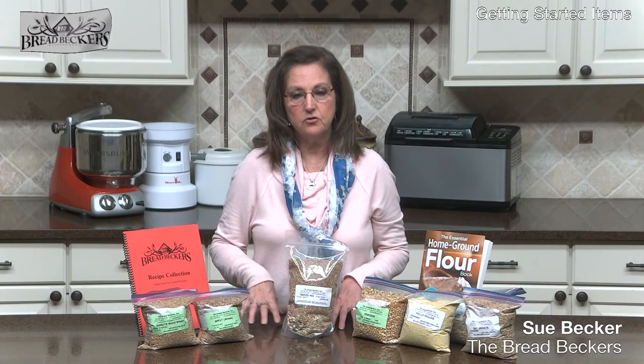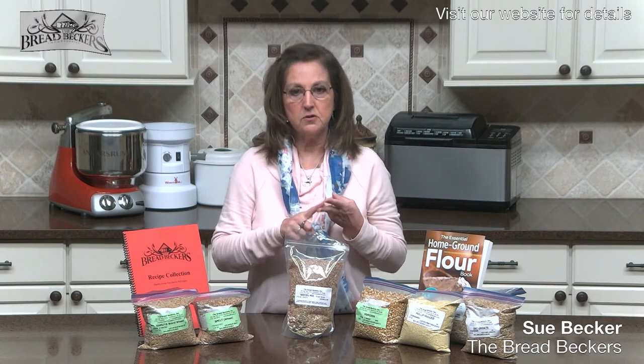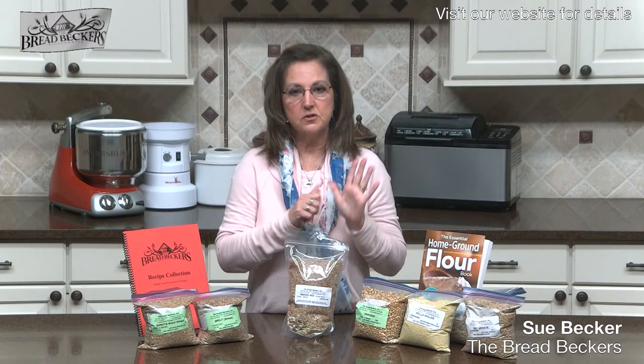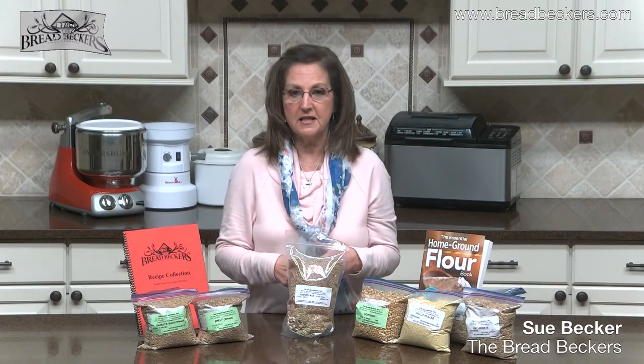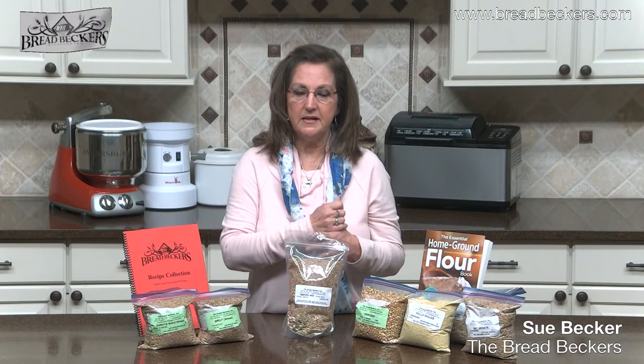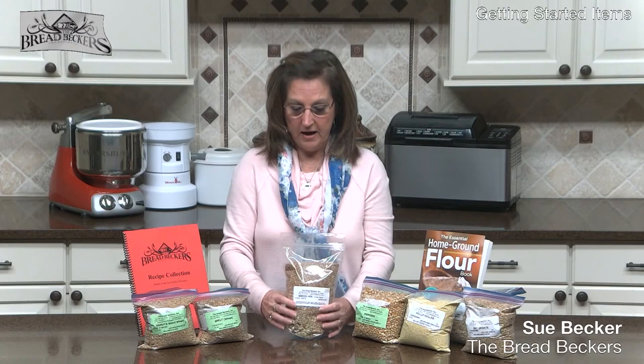In that book, the author felt like God had given her the proportions of the ingredients listed in Ezekiel 4, verse 9 — the proportions for wheat, spelt, barley, millet, lentils, and beans. Those ingredients are listed in Ezekiel 4:9, where God tells Ezekiel to take wheat, spelt, barley, millet, lentils, and beans, put them into one vessel, and make a cake out of it.